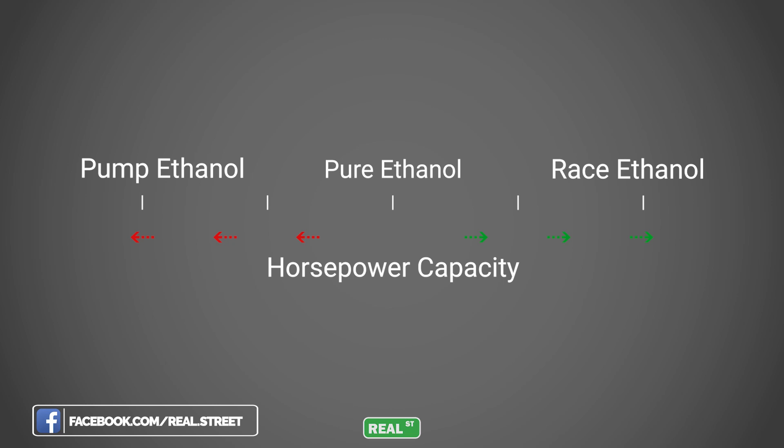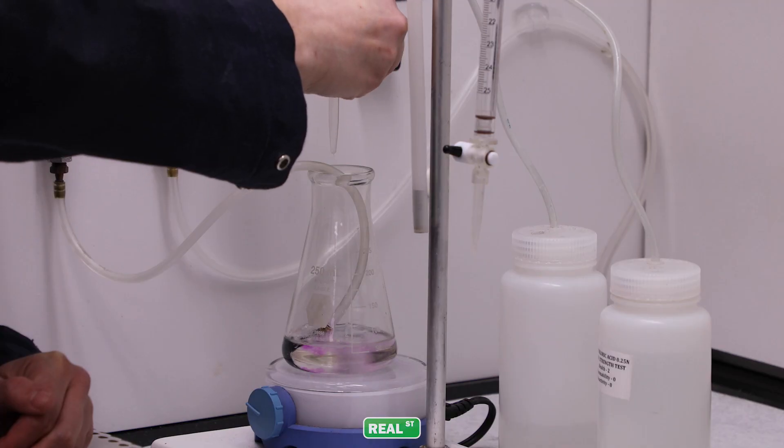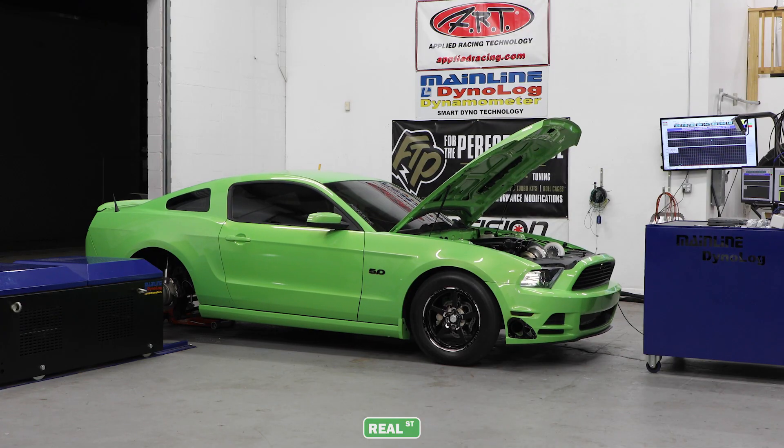As you move past pure ethanol, the higher-quality, higher-octane denaturants in race ethanol increase the fuel's horsepower capacity. As you move into race ethanol, the "higher ethanol content means better fuel" rule does not apply. Race ethanol manufacturers spend a lot of time and money picking the right denaturant ingredients and blend ratios to give the perfect balance between horsepower production and knock suppression.